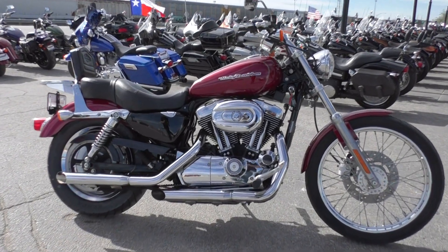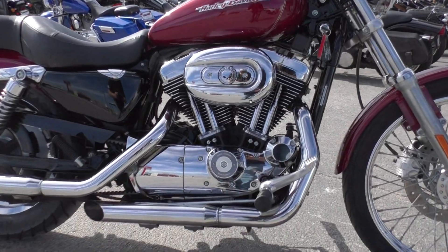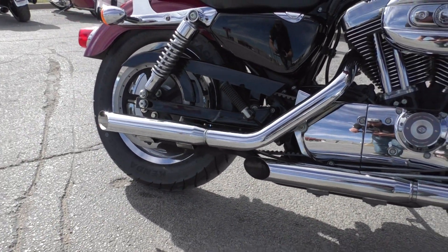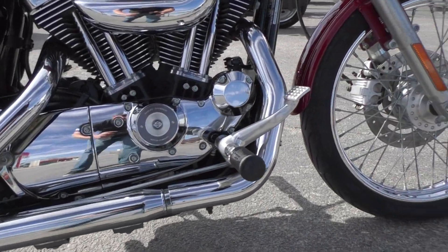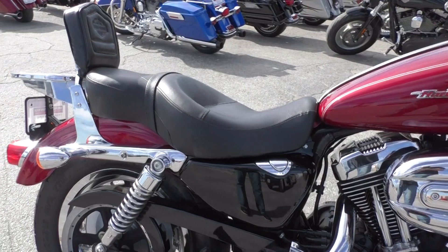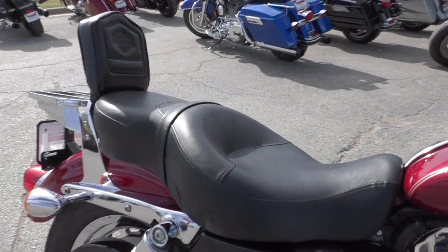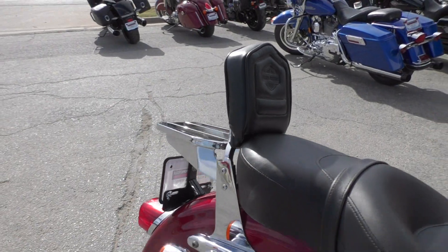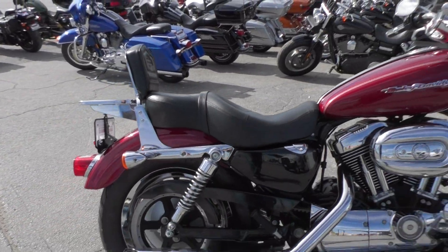It's got a 1200cc carbureted V-twin with the five-speed transmission, some aftermarket slip-on pipes, forward controls, and all the chrome looks to be in pretty good condition. It's got a touring style seat with a nice thick pad — real comfortable — and a passenger backrest with a luggage rack built into it.